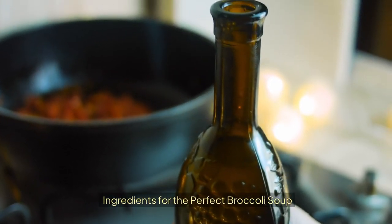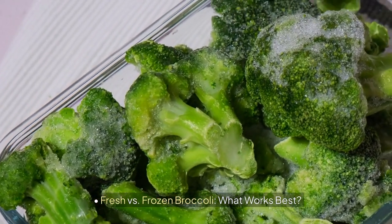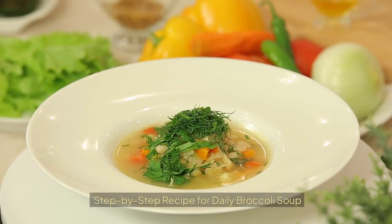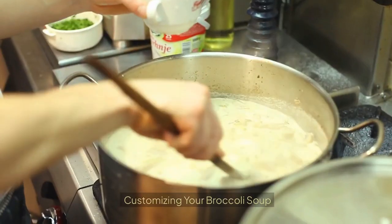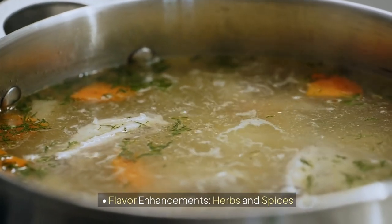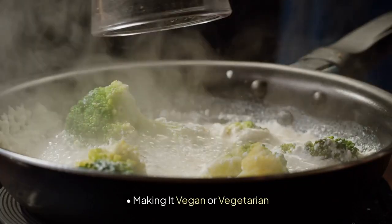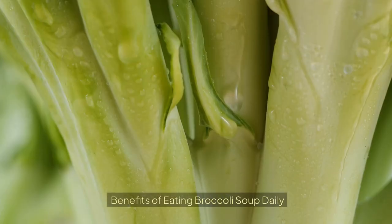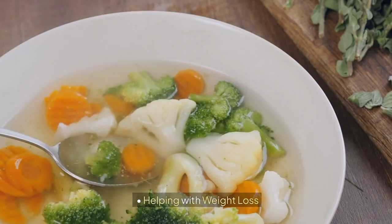For the perfect broccoli soup, we'll look at ingredients, including fresh versus frozen broccoli and what works best, as well as healthy additions. We'll go step-by-step through the recipe with easy-to-follow instructions, cooking tips for maximum flavor, and how to customize your soup — adding proteins for extra nutrition, flavor enhancements with herbs and spices, and options for different dietary needs including vegan, vegetarian, low-carb, or keto-friendly versions. The benefits of eating broccoli soup daily include improved digestive health, boosting your immune system, and helping with weight loss.